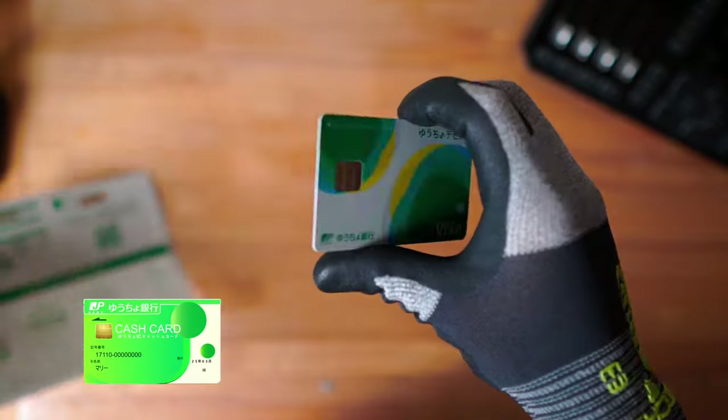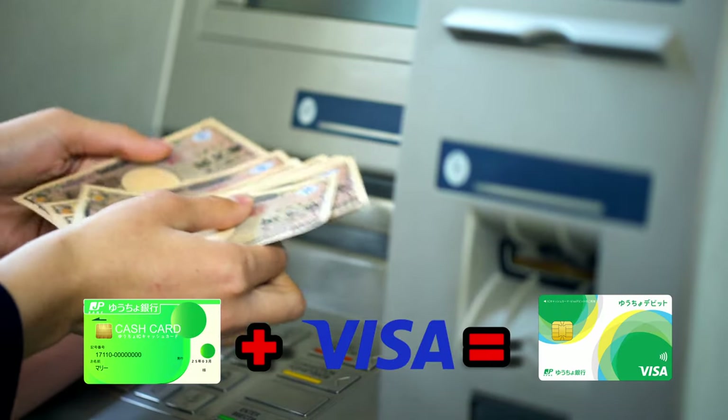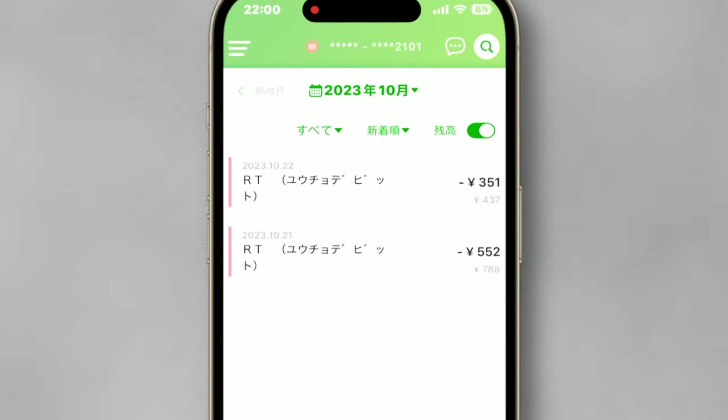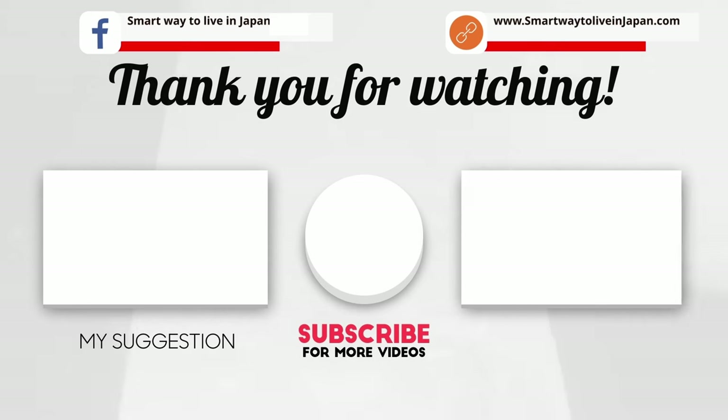Also, you can use it like a cash card for withdrawals and deposits at the ATM. By using the Japan Post Passbook app, you can check your expenses at any time. If you found this video helpful, please like and subscribe to our channel. I'll see you later. Bye now.